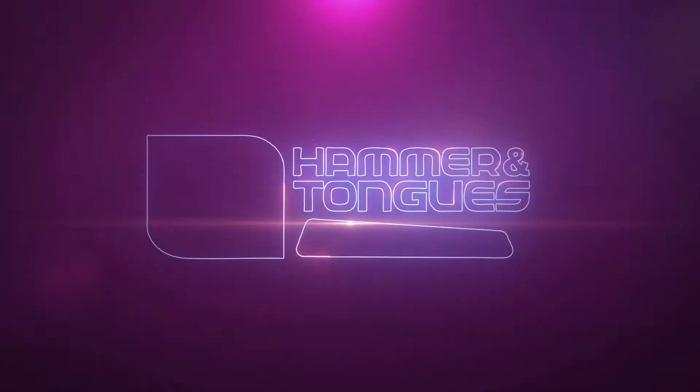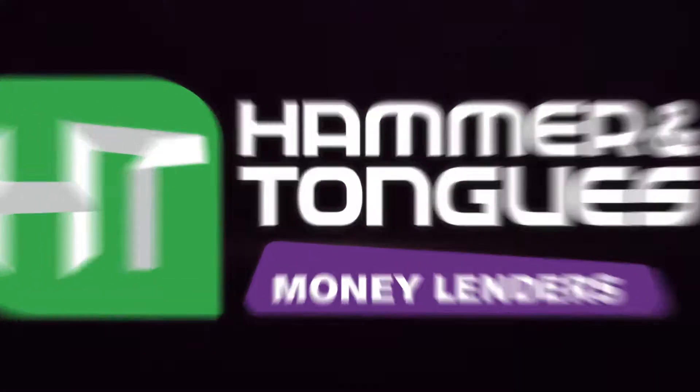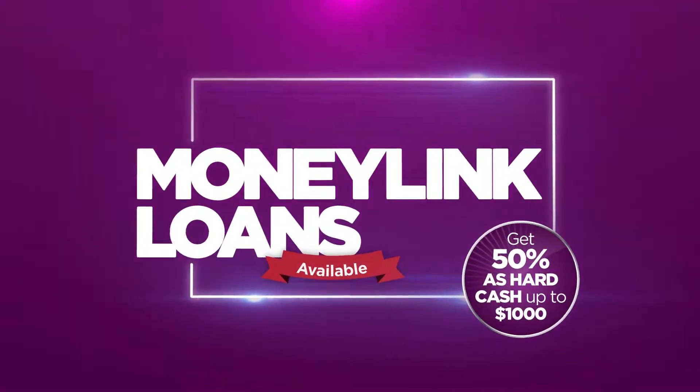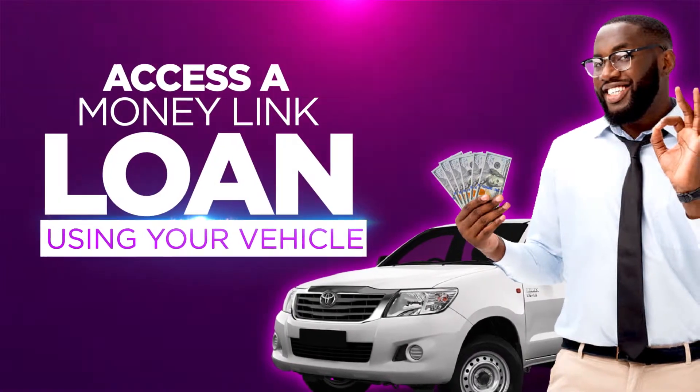Attention Vehicle Owners! Did you know you can use your vehicle to get a loan from Hammer and Tongues Moneylenders? Use your vehicle as collateral and apply for a fast, easy and flexible loan with attractive interest rates. Get 50% up to $1,000 as hard cash.